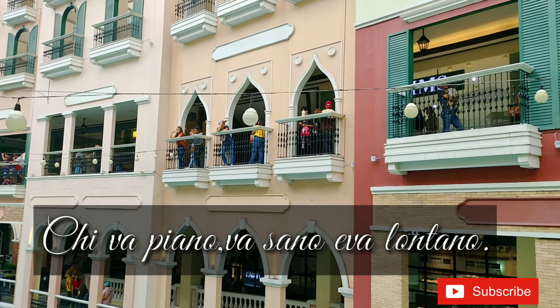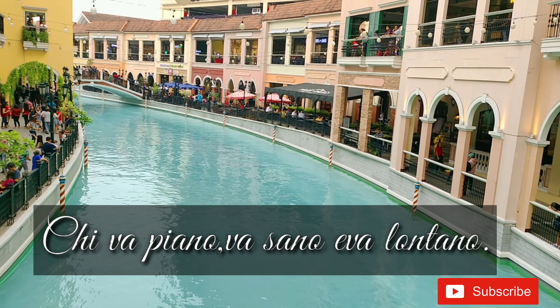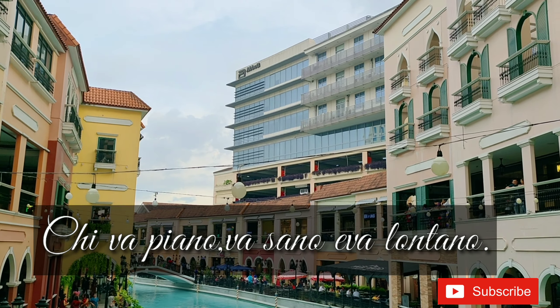Kiva Piano Bassano Evalontano. Do you know what it means? Comment down below!